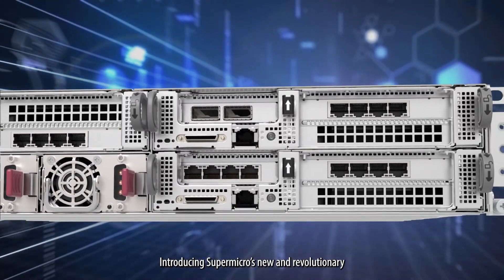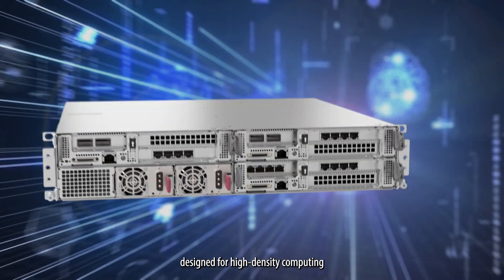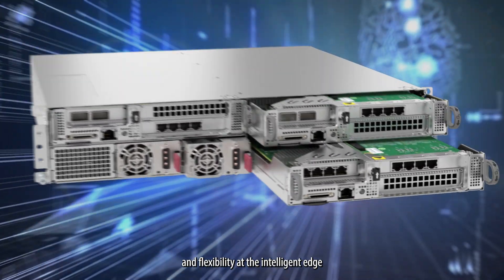Introducing Supermicro's new and revolutionary Better, Faster, Greener X13 SuperEdge, designed for high-density computing and flexibility at the intelligent edge.